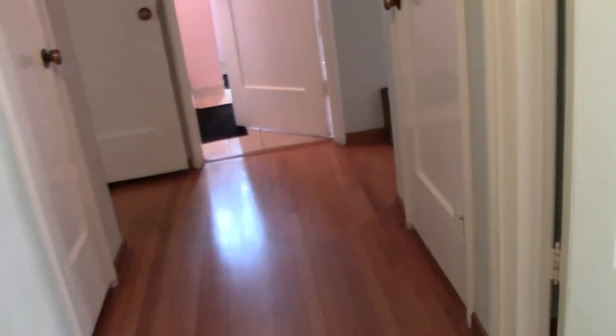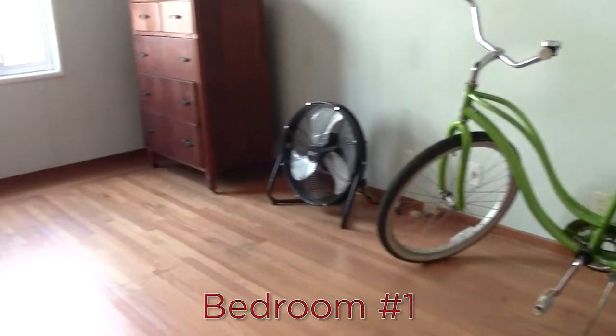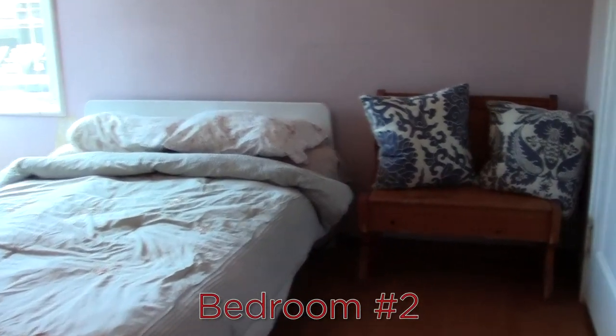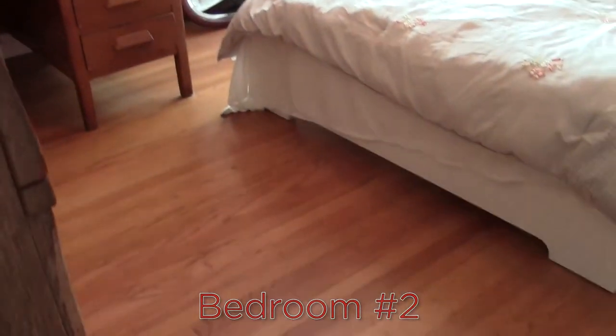Walking down the hall we come to the first bedroom on the right — again really nice hardwood floors. And further down the hall we have bedroom number two facing the back of the house with this corner window, really a nice location.